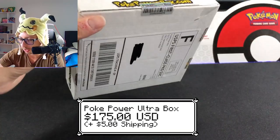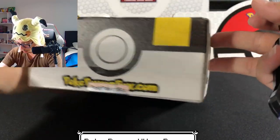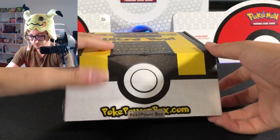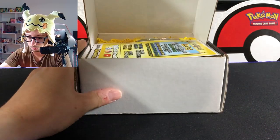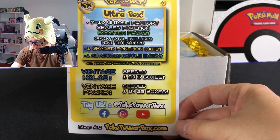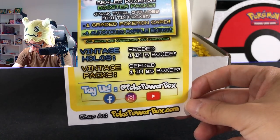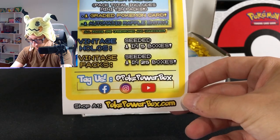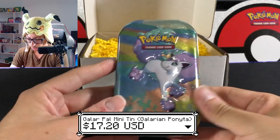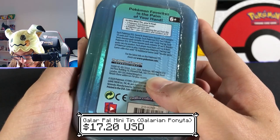Here we have our mystery bots — the Ultra Bots from PokePower. These bots cost $175 without the subscription. It is completely sealed everywhere. As always, we get seven to ten unique sealed packs, one guaranteed Pokemon card, one automatic raffle entry, one-in-five hollows, vintage hollows, and 125 vintage packs.